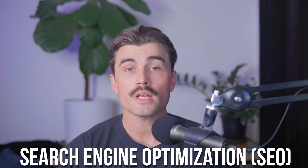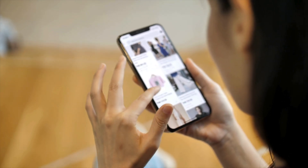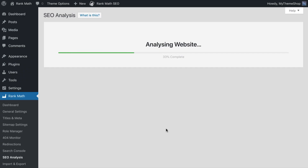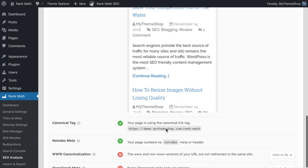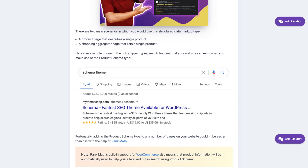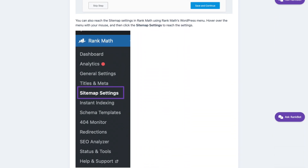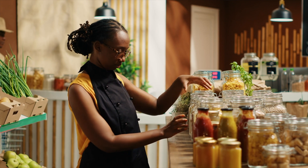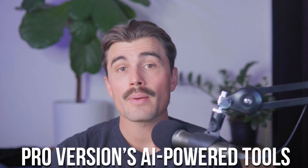SEO plugins for WooCommerce. Search engine optimization is a critical component of any e-commerce strategy. With the right SEO plugin, you can ensure that your products rank high on Google, bringing in more traffic and boosting sales. Rank Math is a powerhouse SEO plugin with features specifically tailored for WooCommerce, designed to make SEO accessible even for beginners while offering advanced tools for experts. Key features include product schema integration — it automatically adds schema data to your product pages, increasing your chances of appearing in rich snippets — automated sitemaps ensuring all product pages are indexed, and local SEO to optimize your presence on Google Maps. A standout feature is the Pro version's AI-powered tools, which can generate optimized meta descriptions and titles, saving you time and effort.